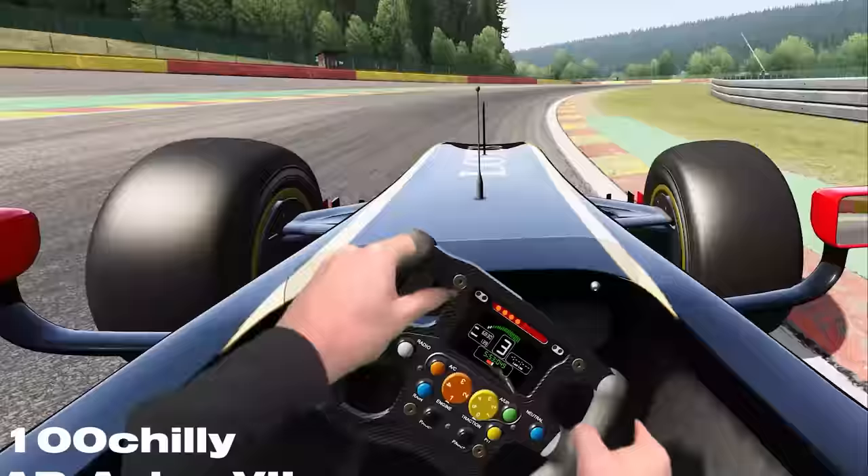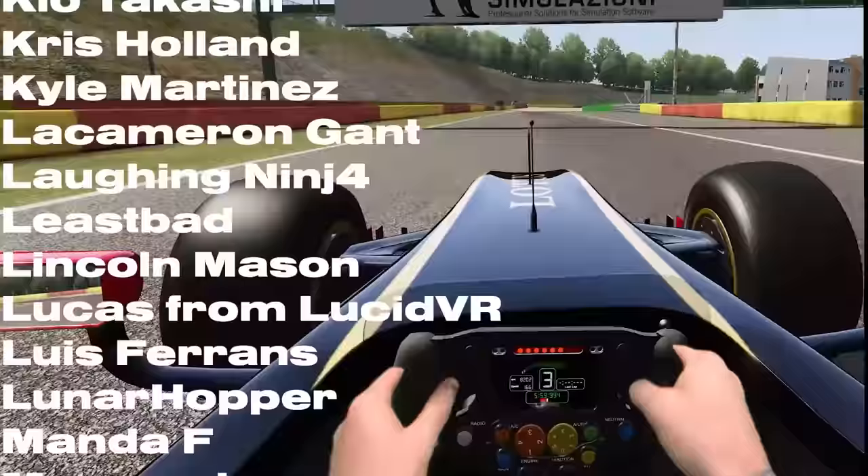Thank you to all of my Patreon supporters, especially my Omegas — I couldn't do any of this without you. Don't forget to like this video if you loved it, subscribe if you want more of this, and hit that bell if you just can't live without it. Much love — Thrill out.